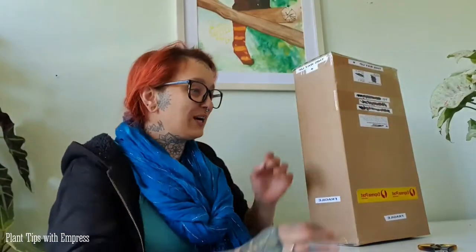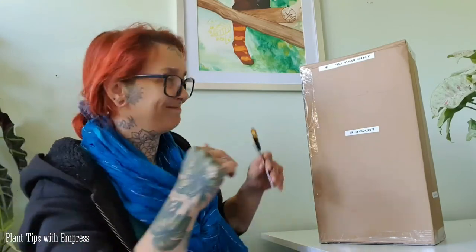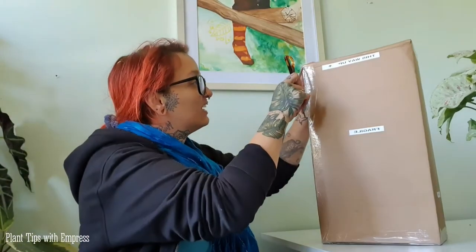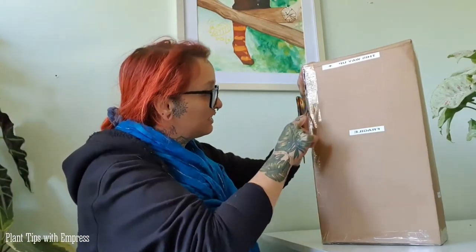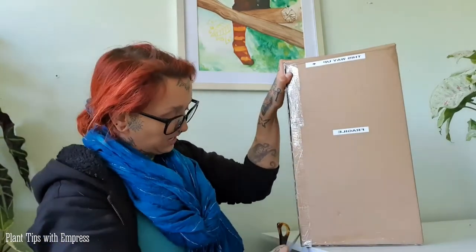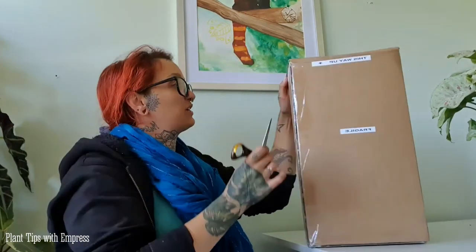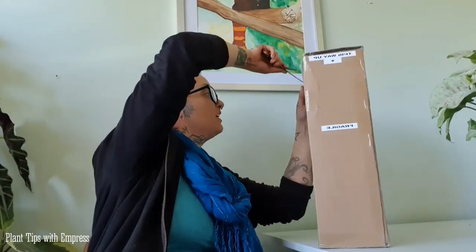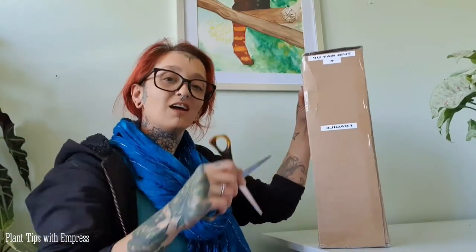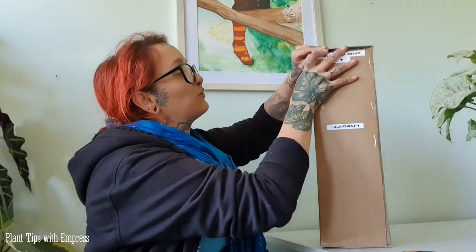We're going to open up the box together — like I said, it sounds okay. Now this one is a more expensive plant. I'm not going to talk about prices in this video because being in Australia things are very different over here, so we're just going to enjoy the beautiful instead.